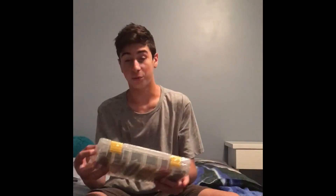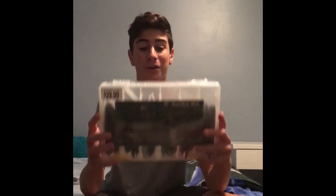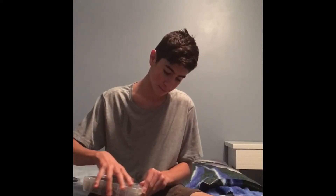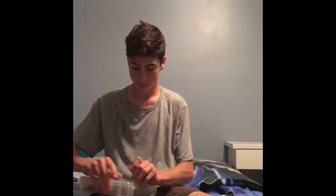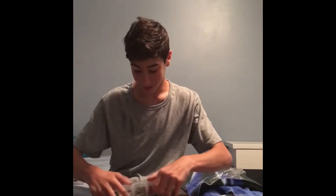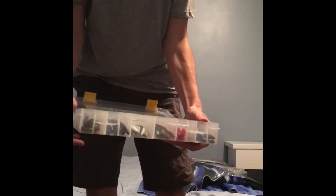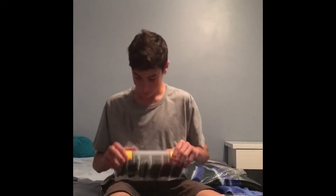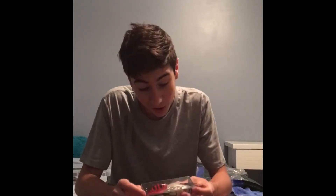This was a complete steal — thirty dollars for a complete box of Gary Yamamoto stick baits. I'm so happy about this.